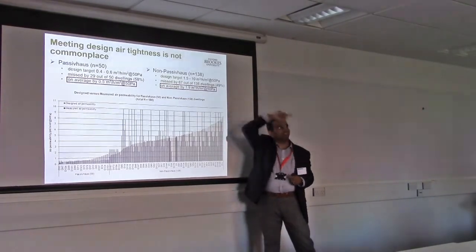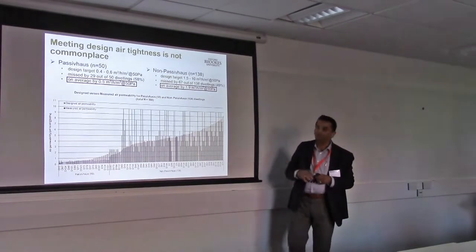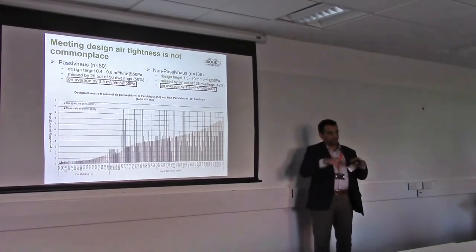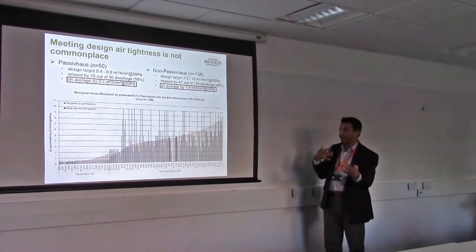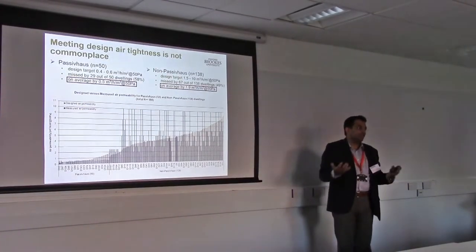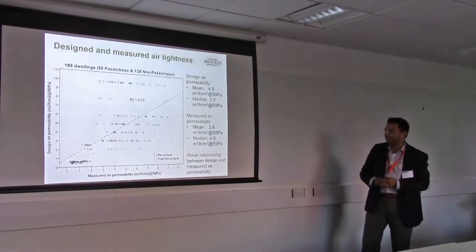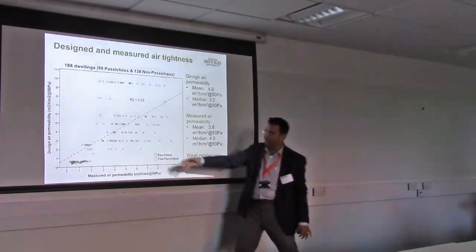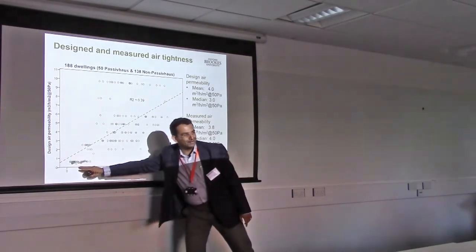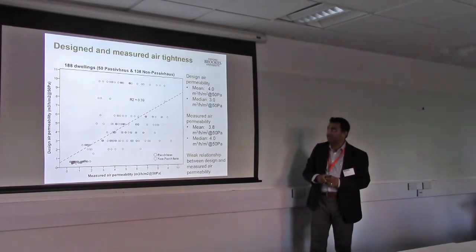If you put that back into the model, how would the energy use change? I don't want to be too negative here, because the average is about 4, which is better than the building regulations requirement of around 10. So the overall average is okay, but when you compare it against their own design intent, most of them do not seem to meet their design intent in the simple indicator of air permeability. We then compared design and measured air permeability — passive houses cluster well, but for the rest there's not much correlation, which is quite weak and interesting in itself.